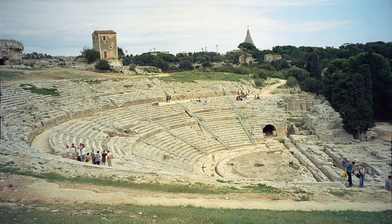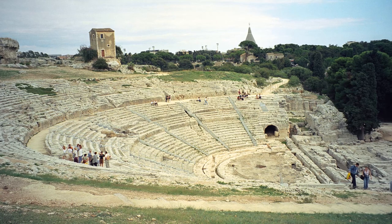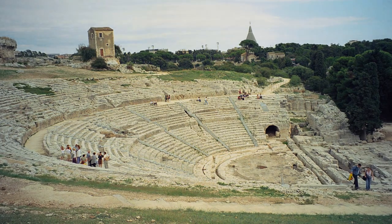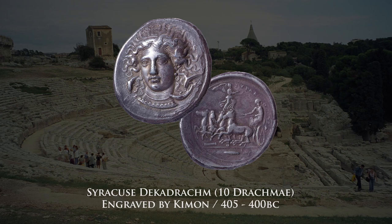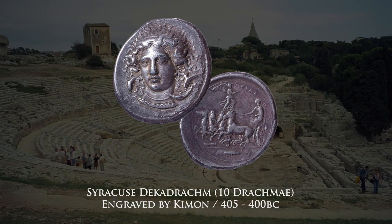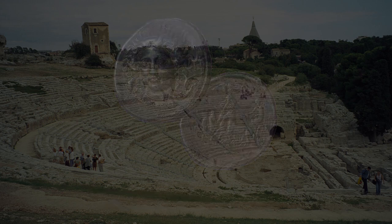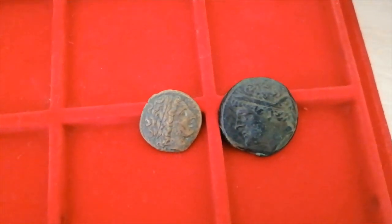Next we go to Syracuse, and for Greek coin collectors this name sounds like heaven, as this city had some of the most talented engravers of the ancient world. A decadrachm engraved by the master Kimon, similar to this one, sold not long ago for nearly 3 million dollars. But we don't have to spend that kind of money for coins like that, so let's have a look at some alternatives.